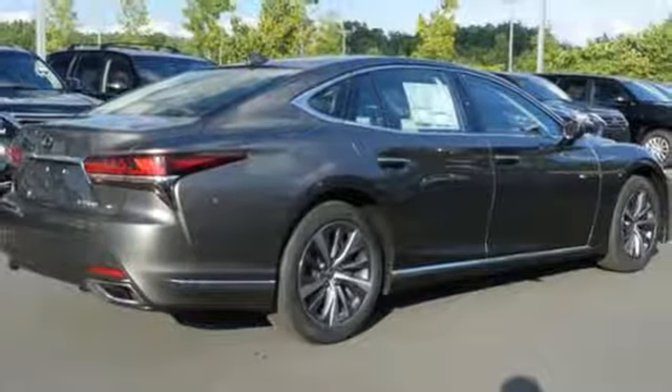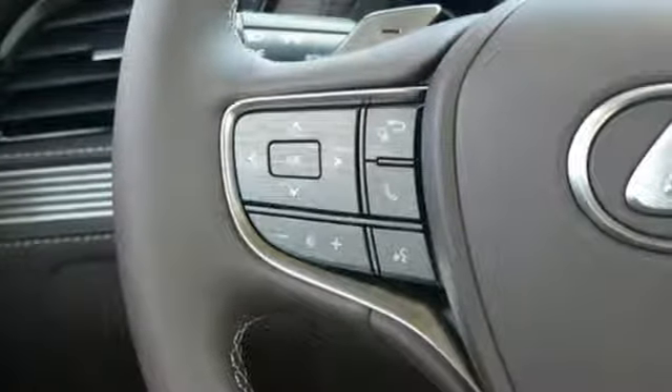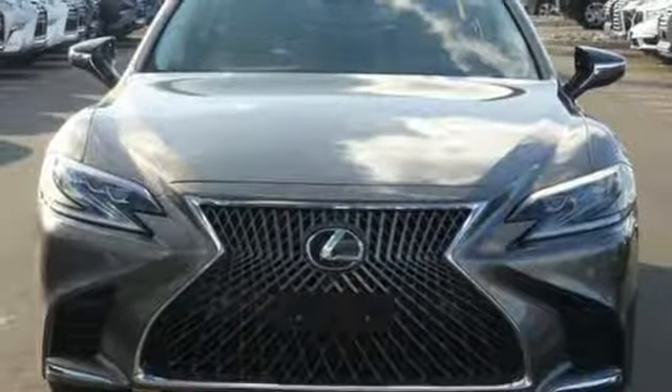Four-wheel drive with traction control, driver and passenger front and seat mounted airbags, and power heated mirrors. Lexus — performance in every detail.